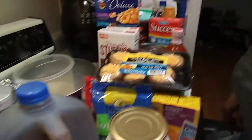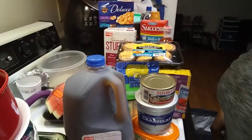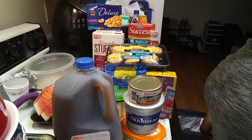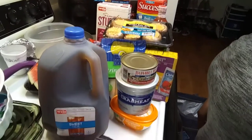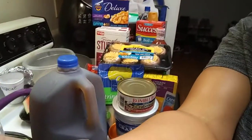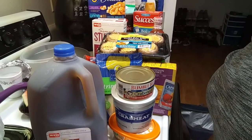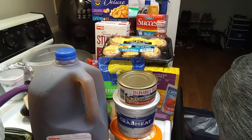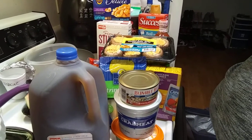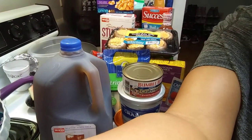Let me know how you like my haul! So that was about $70 worth of stuff. Like I said, we had some things already, and that way you have your staples so you don't have to keep running out to the store. Don't forget to like, comment, and subscribe, and I will see you guys next time!